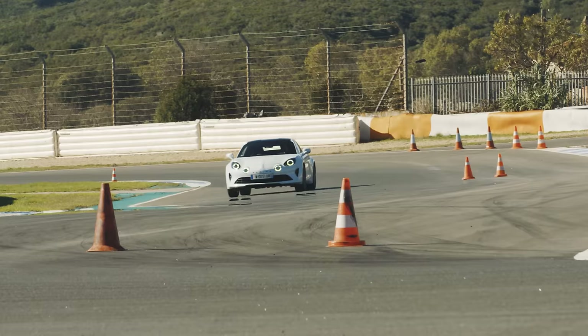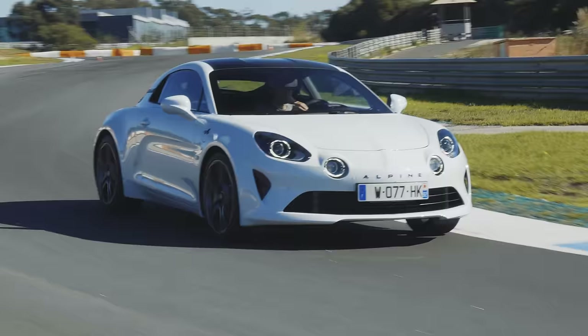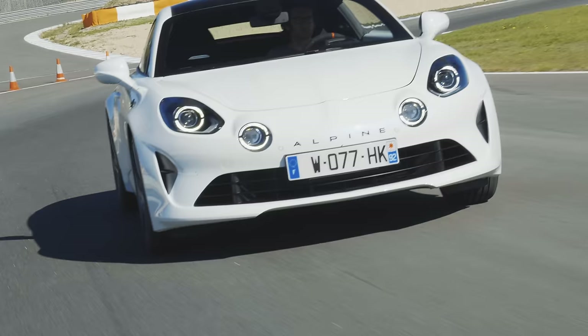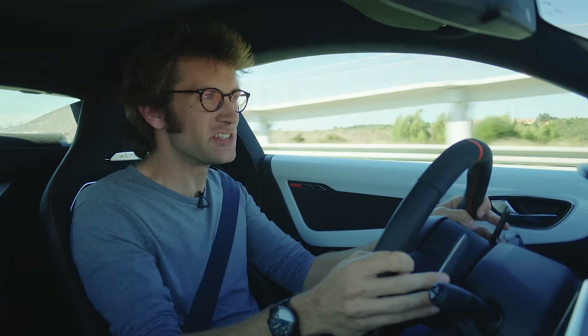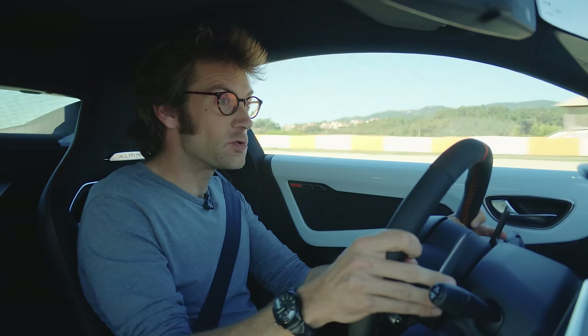The car we have here is in ultimate S spec, because we've got the lighter wheels, which save about 5kg, and then the carbon roof, which saves another 2kg, so it's 7kg lighter. Not a lot, but saved intelligently, which is what this car has always been all about.